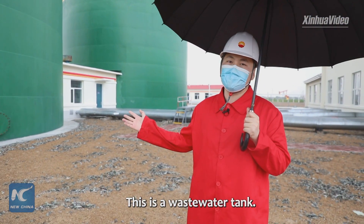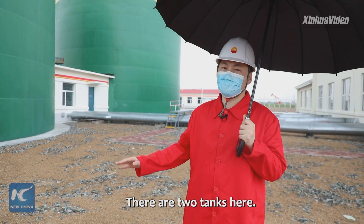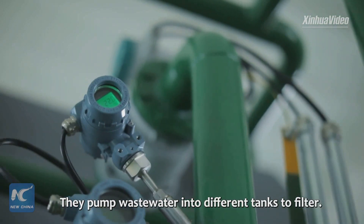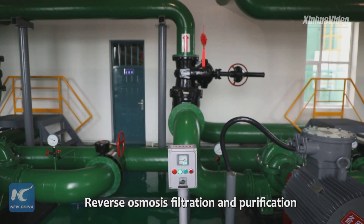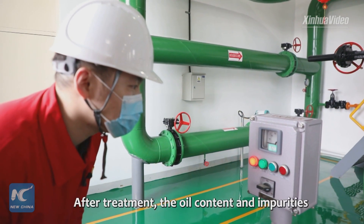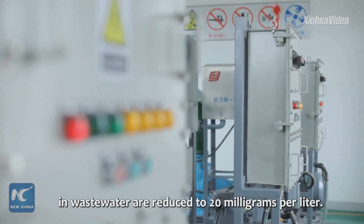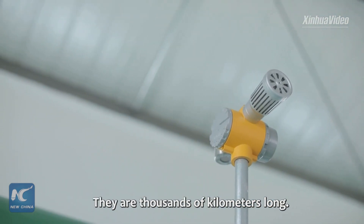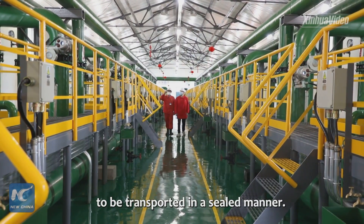This is a waste water tank. Each tank can store 2,000 cubic meters of waste water, and there are two tanks here. There are many pumps in the station — they pump waste water into different tanks to filter. Reverse osmosis filtration and purification are also used in the tanks. After treatment, the oil content and impurities in the waste water are reduced to 20 milligrams per liter. Pipelines crisscross across the ground, thousands of kilometers long, allowing the treated waste water to be transported in a sealed manner.